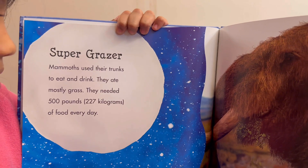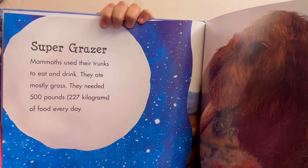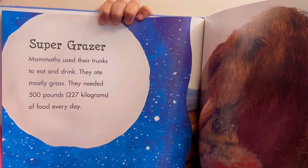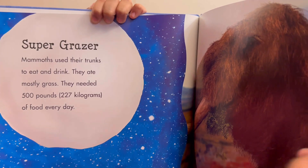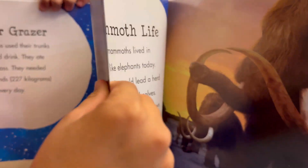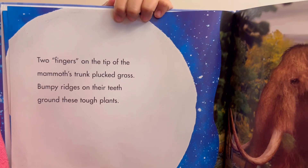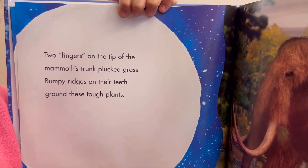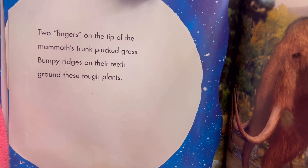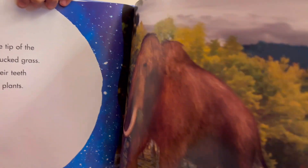Super Grazer: Mammoths used their trunks to eat and drink. They ate mostly grass. They needed 500 pounds — 227 kilograms — of food every day. Two fingers on the tip of the mammoth's trunk plucked grass. Bumpy ridges on their teeth ground up these tough plants.